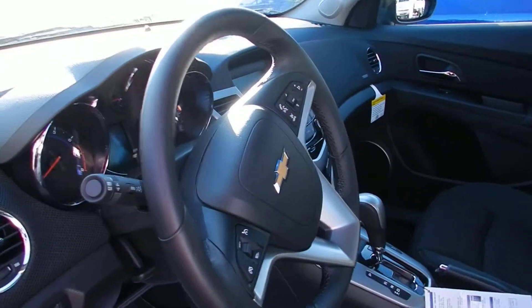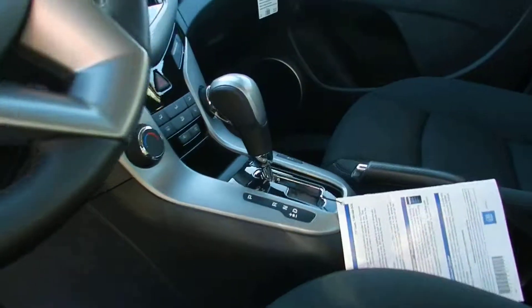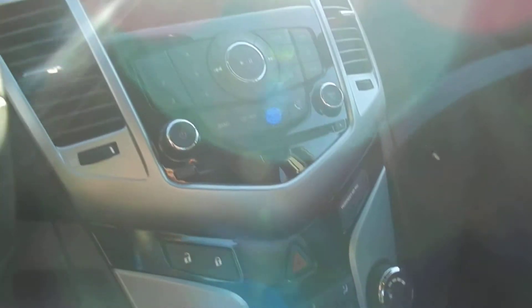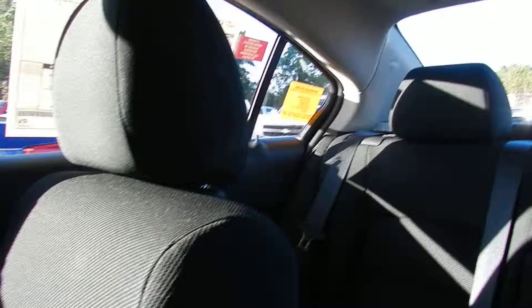Options like power windows, power locks, all black cloth interior. Features like a Bluetooth cell phone system, satellite radio, auxiliary and USB hookups. Very nice vehicle.